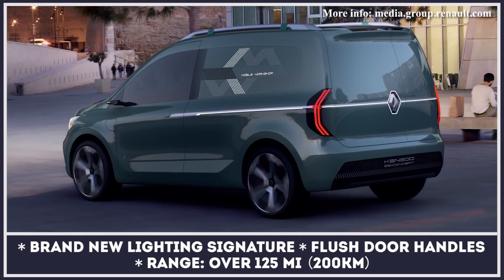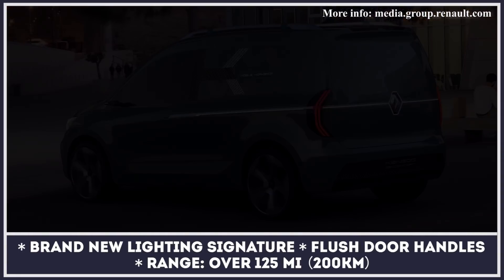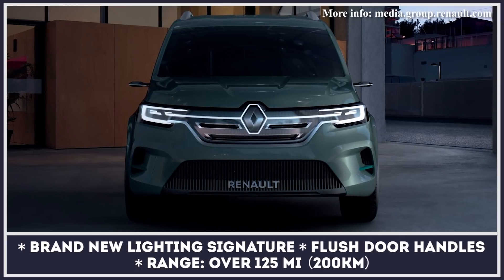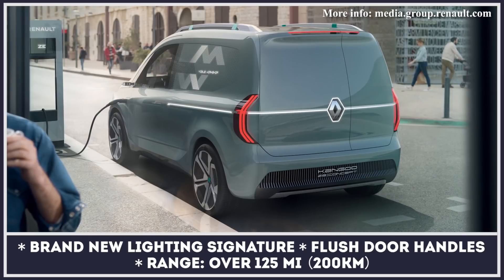Renault is yet to disclose the van's technical information, but expectedly it should be superior to the current 33 kWh Kangoo, which boasts up to 125 miles of range.